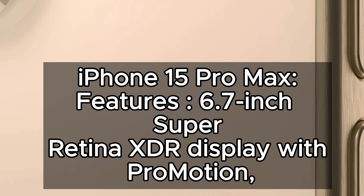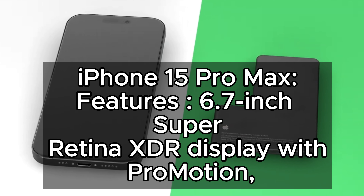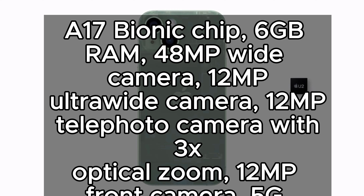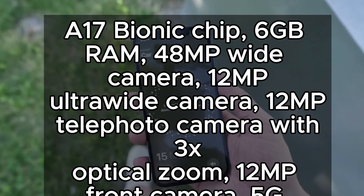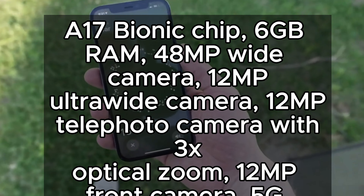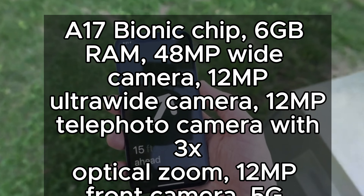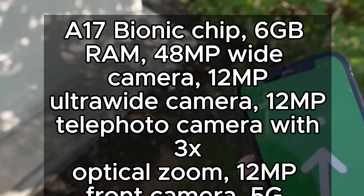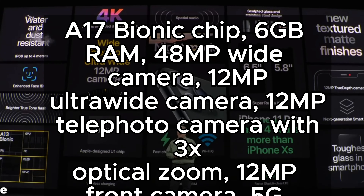iPhone 15 Pro Max features: 6.7-inch Super Retina XDR Display with ProMotion, A17 Bionic Chip, 6GB RAM, 4.8MP Wide Camera, 1.2MP Ultra Wide Camera, 1.2MP Telephoto Camera with 3x Optical Zoom, 1.2MP Front Camera, and 5G Connectivity.